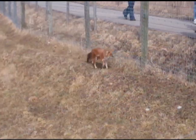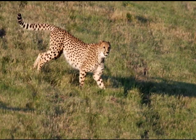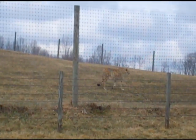The newer addition to the Wilds is the carnivore exhibit. There are different types of wild dogs there and also cheetahs. The Wilds have recently just had baby cheetahs that will be available to be viewed soon.